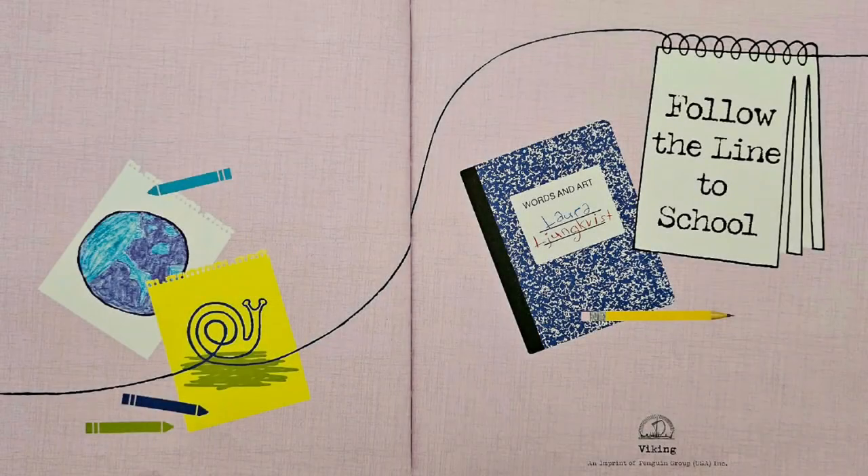Follow the Line to School, written and illustrated by Laura Jungfeist.